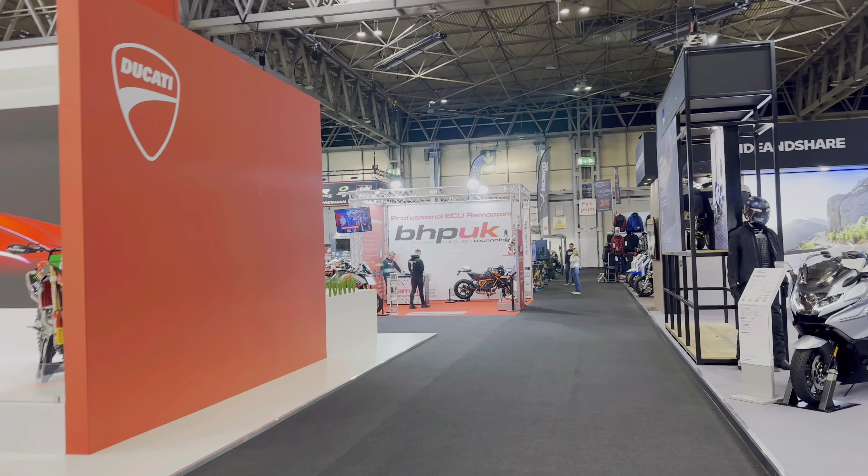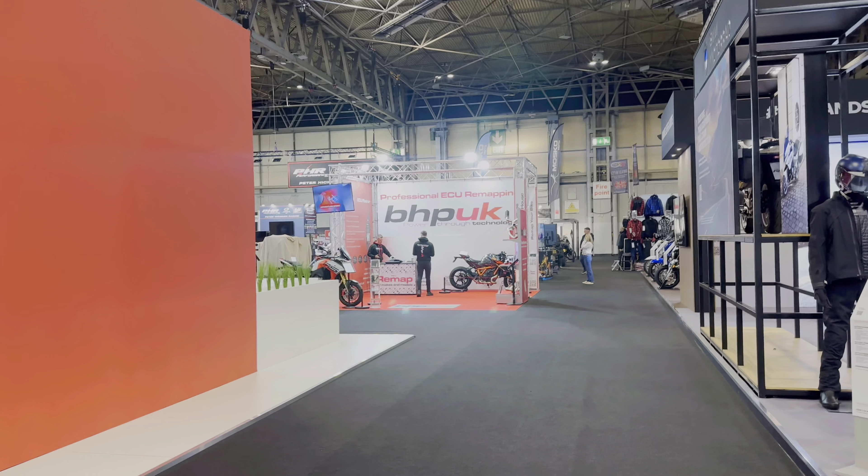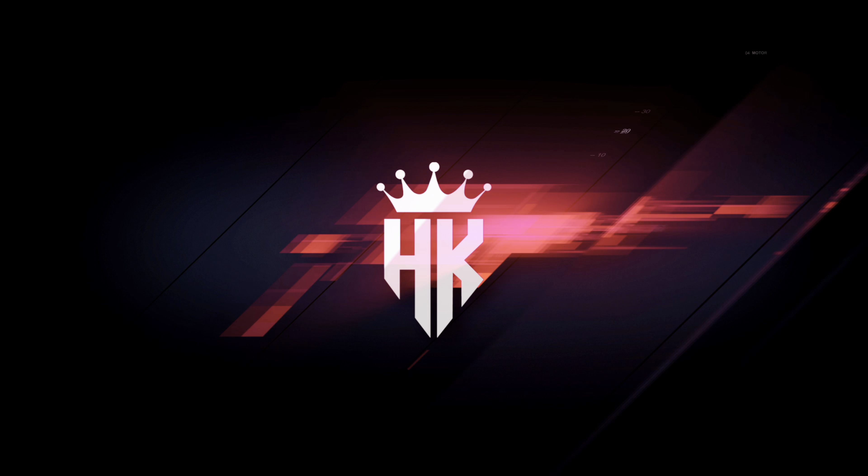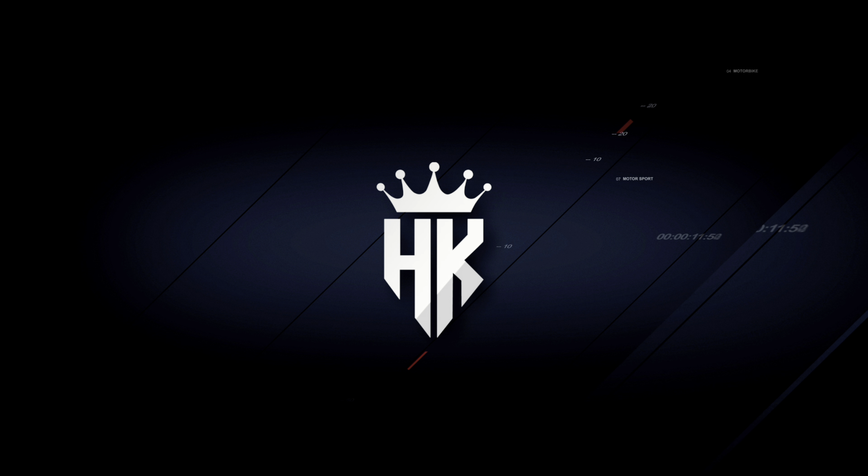That's pretty much a quick tour of the places and things I liked about the show. I'd better get back to work and help the lads. Thanks for watching — do the usual: like, subscribe, check out BHP UK and all the stuff they do as well. Right, over and out.